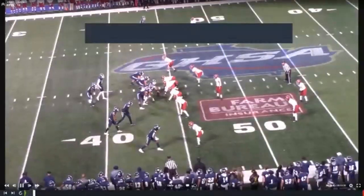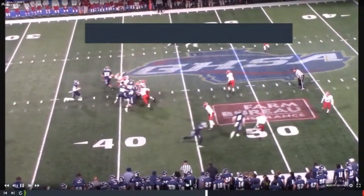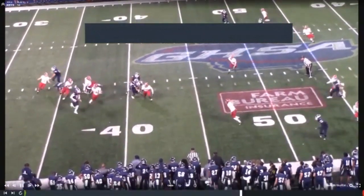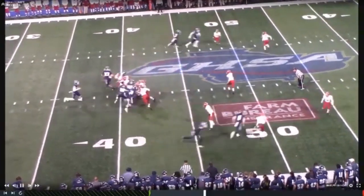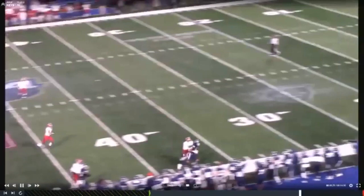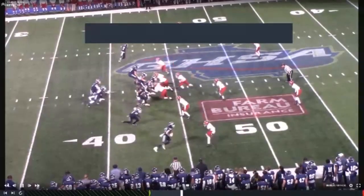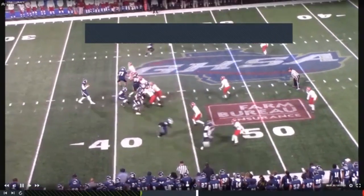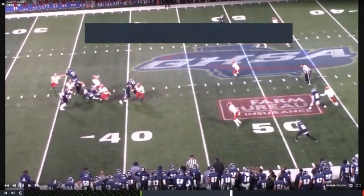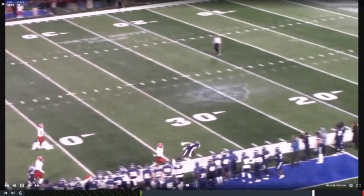Six-man mechanic-wise, if you're the line judge at the bottom of the screen, we still have to get eyes on the back. We talk about threats — monitor and clear those threats. If DBs are walked up, watch those guys first. If DBs are playing ten yards off but a linebacker walks up on the edge of the line of scrimmage and is gonna blitz, keep your head on a swivel. It's a little tougher in six-man mechanics, but we still want you to be able to pick up on things that might need to be flagged.